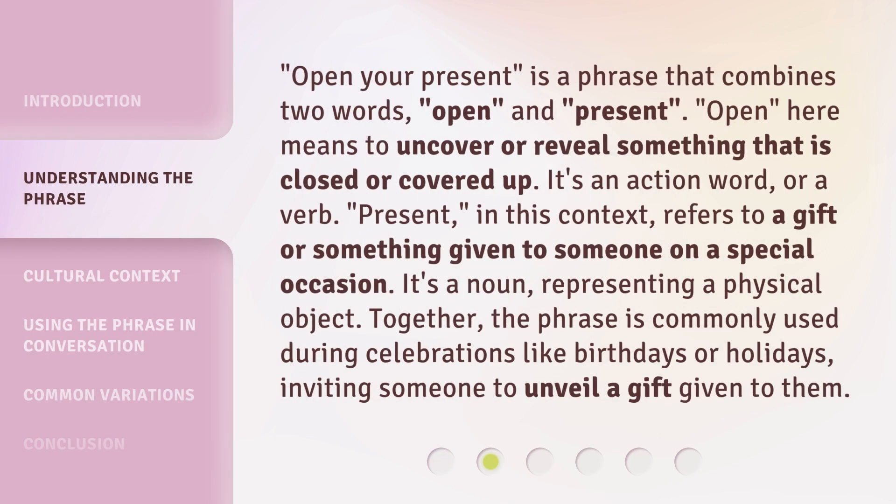"Open your present" is a phrase that combines two words: open and present. "Open" here means to uncover or reveal something that is closed or covered up — it's an action word, or a verb. "Present," in this context, refers to a gift or something given to someone on a special occasion — it's a noun representing a physical object. Together, the phrase is commonly used during celebrations like birthdays or holidays, inviting someone to unveil a gift given to them.